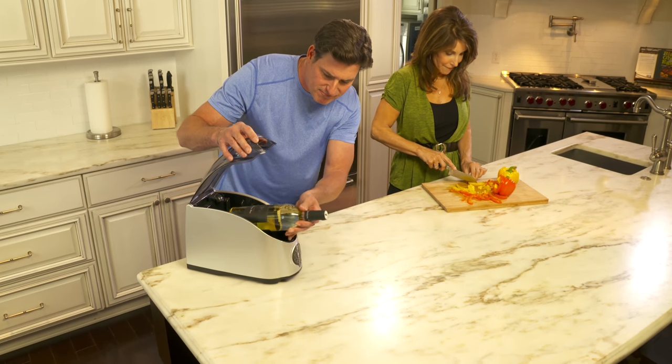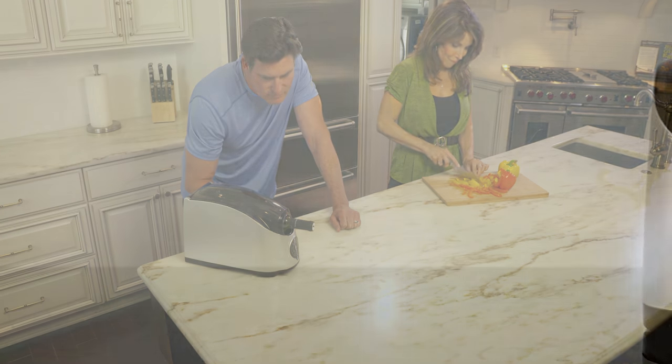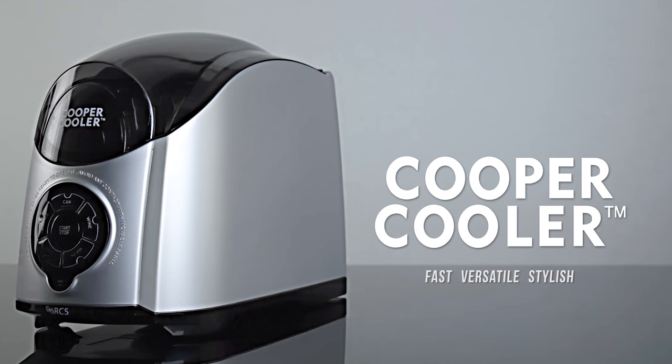At Revolutionary Cooling Systems, we designed the sleek and innovative Cooper Cooler Rapid Beverage and Wine Chiller to solve all of your beverage entertaining needs. No other beverage chiller on the market is as fast, versatile, and as stylish as the Cooper Cooler.